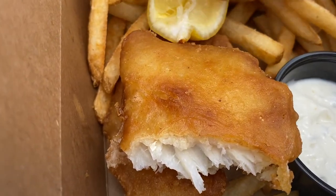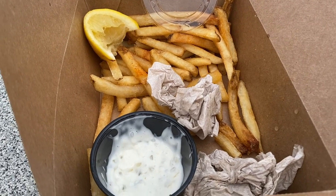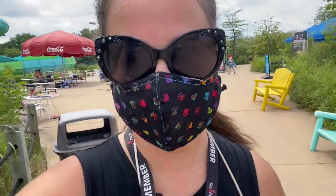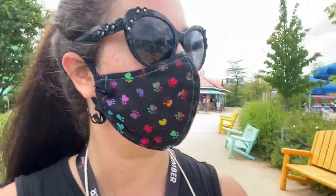They even provided a lemon in the box to squirt on the fish, and the tartar sauce. They indicated online that for all food places, condiments, utensils, and napkins would not be sitting out — they give them to people as requested. So it's good to see everything was included. If I'd wanted ketchup for my fries I would have had to ask. It was too hot to finish all the fries, but I did finish off my fish. Got a refill of my Coke and we're heading back out.